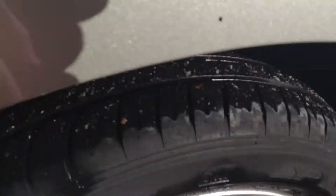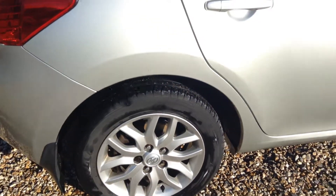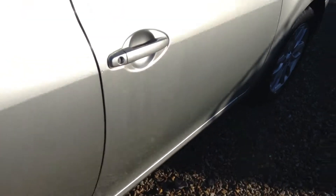Coming to the rear offside panel and wheel arch again — one or two light chips, nothing major. Tread on the tyres we're looking at around four and a half mil, and the alloy as you can see is in excellent condition once again. Front and rear mud flaps, and the vehicle comes with two keys.